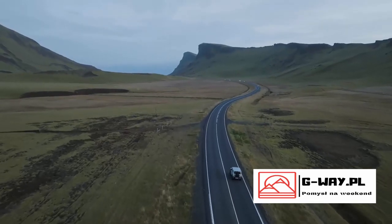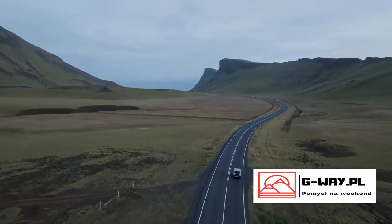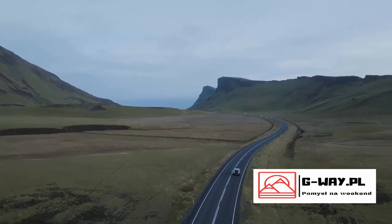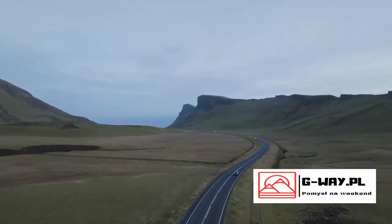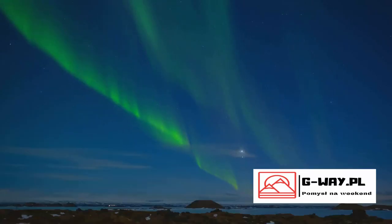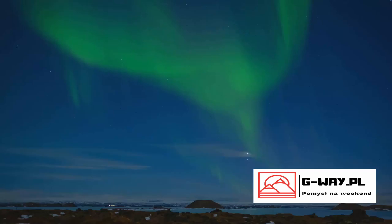Chasing the Northern Lights in Iceland is not just about the destination — it's about the journey. It's about immersing yourself in the silent, raw beauty of Iceland's landscapes, under the star-studded sky, waiting for the lights to make their appearance. So with a little luck and planning, you might just witness this spectacular light show.